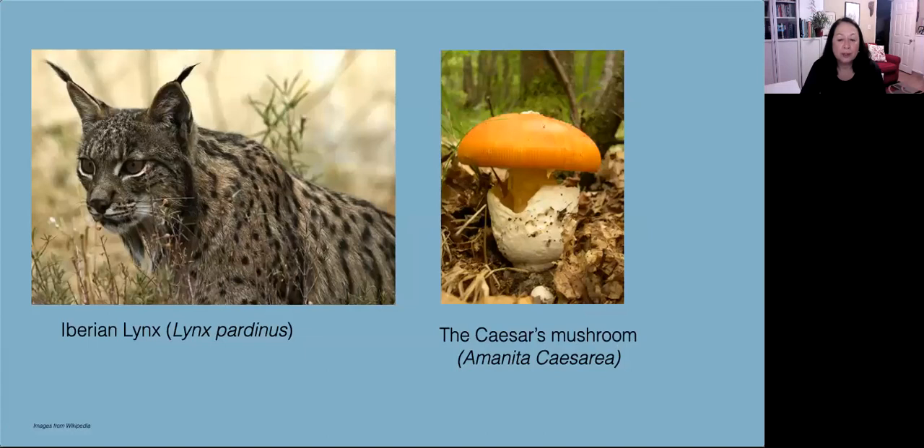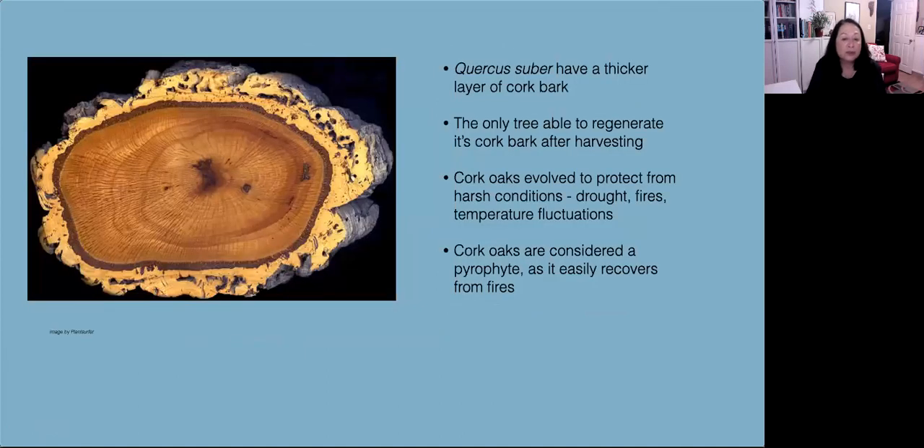The cork oak forests are home to several rare species — the Iberian lynx and the endangered Iberian imperial eagle are two of them. There are also several types of fungi that coexist with the cork. Quercus suber has a very thick layer of cork bark — every tree has some cork bark, but the Quercus suber is much thicker than other trees. It's the only tree that has the ability to regenerate that cork bark after it's been harvested. The cork tree evolved to protect itself from the harsh Mediterranean conditions — frequent droughts, brush fires, and temperature fluctuations. Cork oak is considered a pyrophyte as it easily recovers from fires, even sprouting new branches after fires.